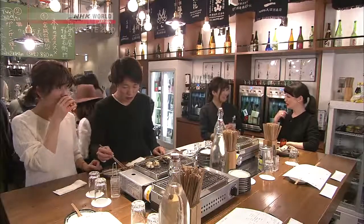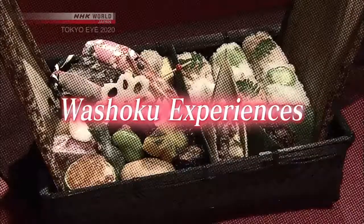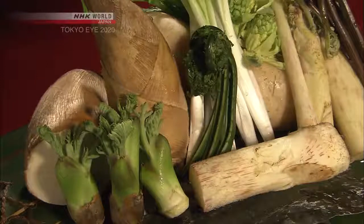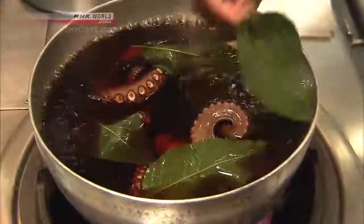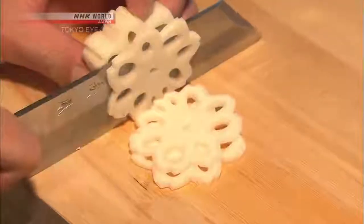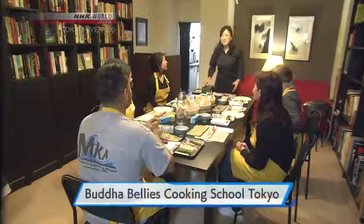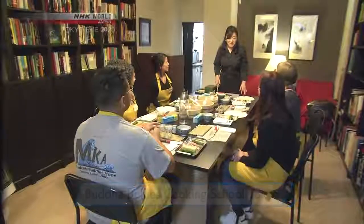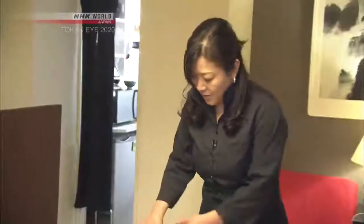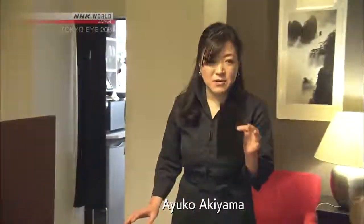Next, from drinking to dining — Washoku experiences. Designated an intangible world heritage by UNESCO, Washoku, traditional Japanese cuisine, is known for respecting ingredients' original flavors and for expressing the changing seasons. This is a Washoku cooking school for foreign visitors, where over 1,000 people from around the world come every year. Instructor Ayuko Akiyama, a former English teacher, created this school to foster international communication through food.